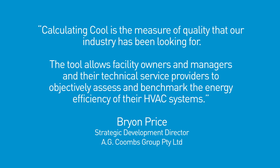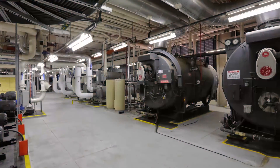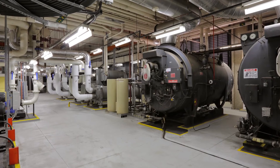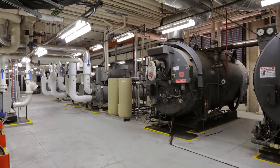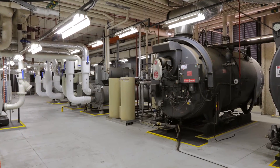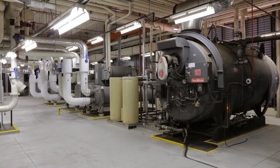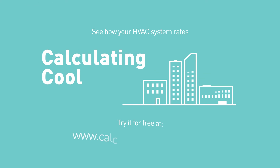It enables you to compare your system's performance and your operational management and maintenance arrangements against other systems. It's a great conversation starter. The tool clearly demonstrates potential for improvement and can then be used to identify how to improve. One of the great things about the tool is it shows you what an energy efficient HVAC system looks like. Calculating Cool can then be used to track performance of your HVAC system as you make changes. Try Calculating Cool today.